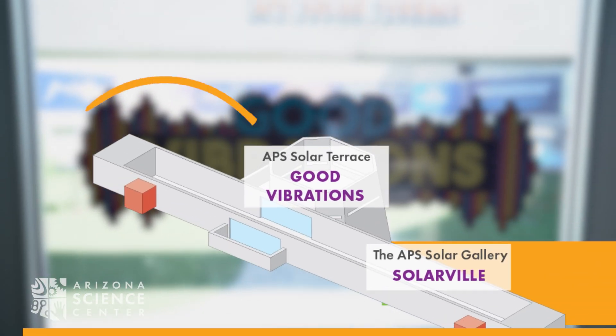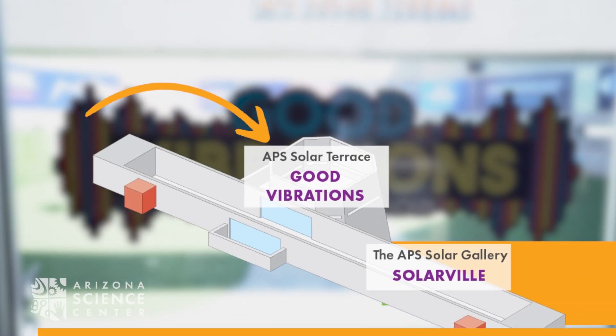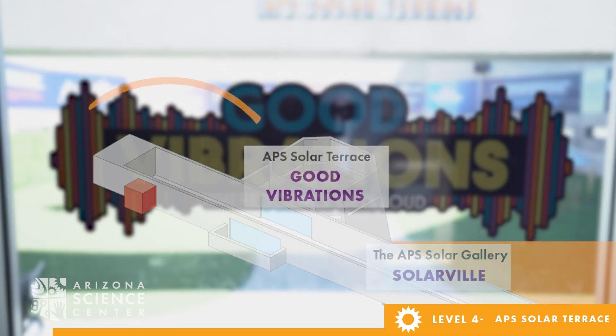Welcome to Good Vibrations, Where Science Gets Loud, located on Level 4 on the APS Solar Terrace. Let's discover the science of sound waves, music, and vibrations.